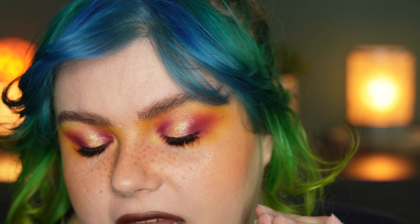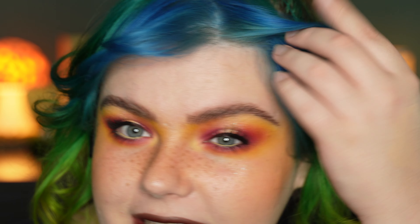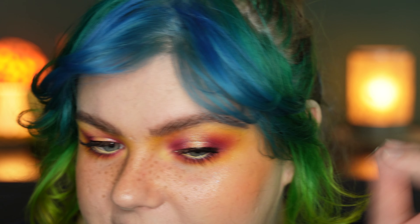For my second look I really want to play with the warm colors in this palette — the reds and yellows. I want to do a sunset eye look but as a halo eye, so I put the sunset in the outer corner and inner corner, and in the middle I'm putting a nice shimmer shade. I'm starting with this red shade, applying it in the crease in the outer corner, placing it down and then blending it on itself before I go in with the orange and yellow.